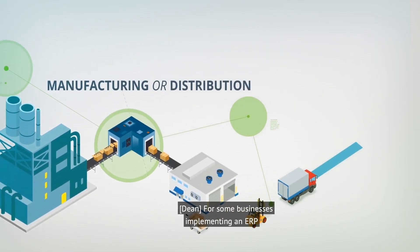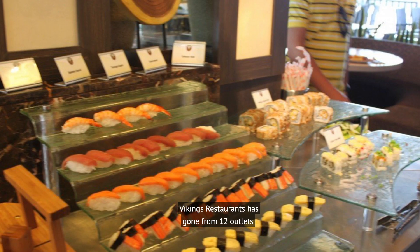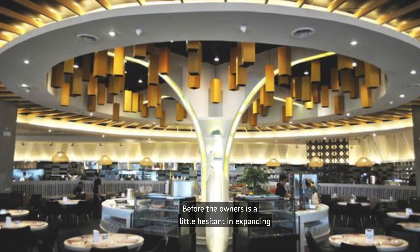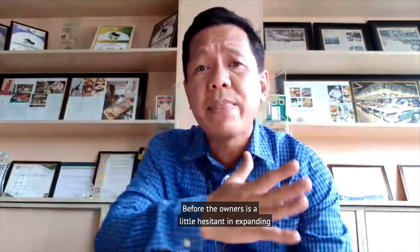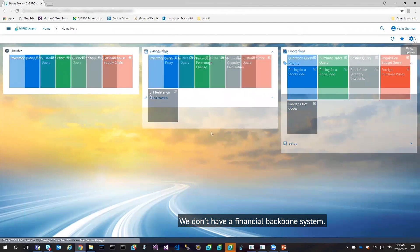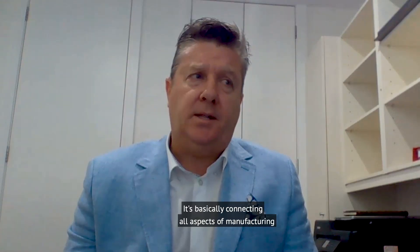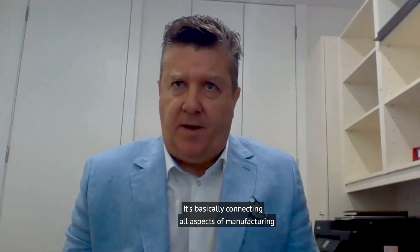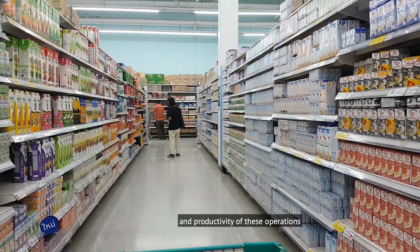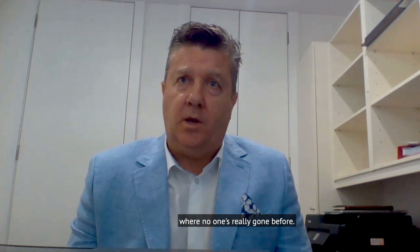For some businesses, implementing an ERP has helped them grow rapidly — many by more than double. Vikings Restaurants has gone from 12 outlets to 58 in just five years. Before, the owners were a little hesitant in expanding the business because we don't have a backbone — we don't have a financial backbone system. So without CISPRO, probably we would not have reached this far. It's basically connecting all aspects of manufacturing and reporting on the efficiency and productivity of these operations and supply chain in real time — taking them to a new area where no one's really gone before.